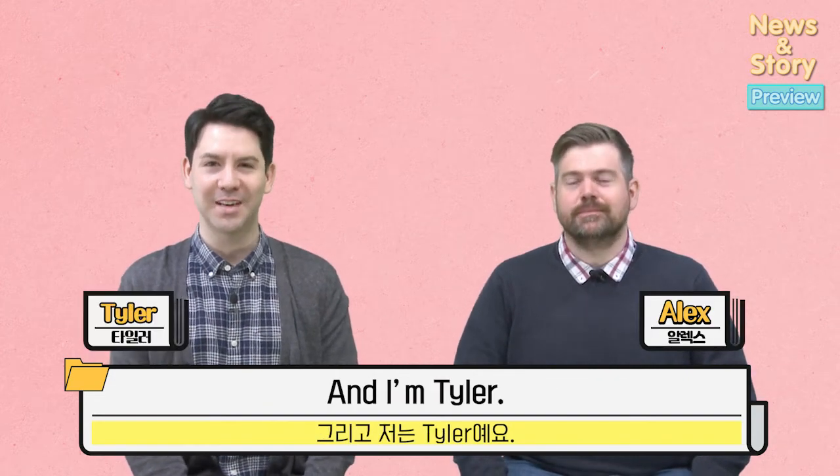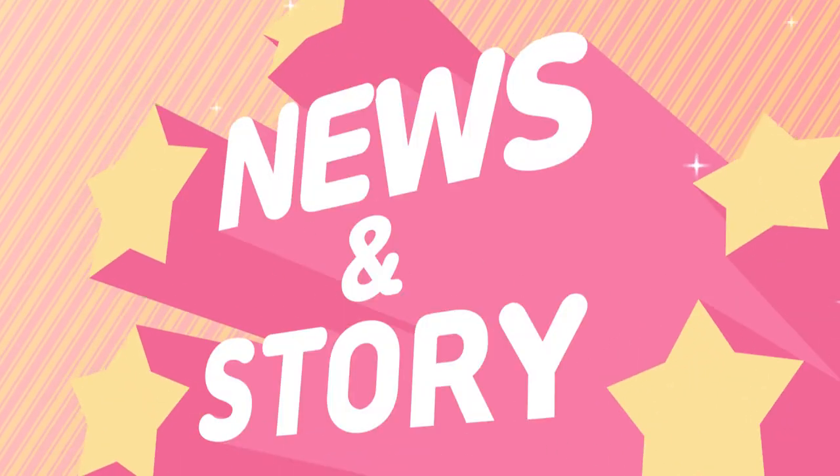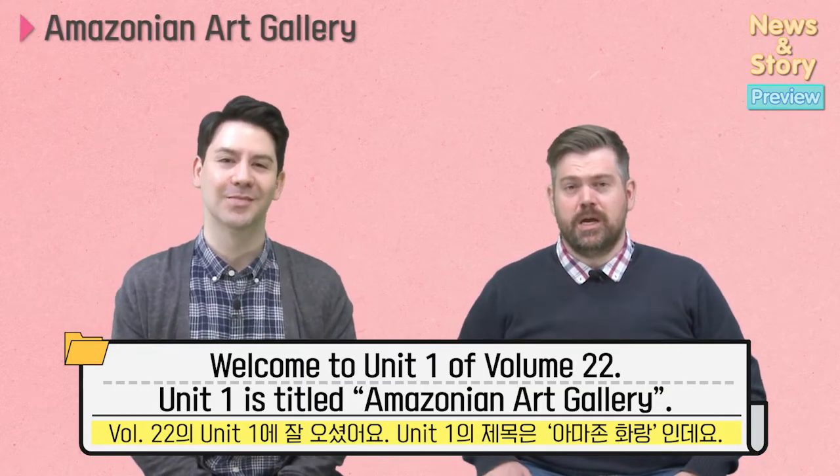Hi everybody, I'm Alex. And I'm Tyler. Welcome to Unit 1 of Volume 22. Unit 1 is titled Amazonian Art Gallery.